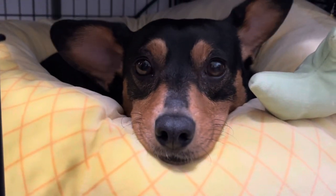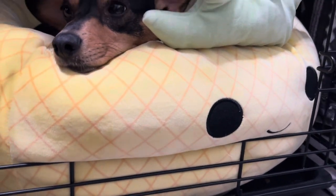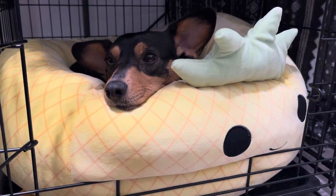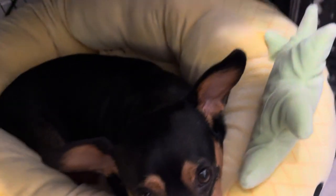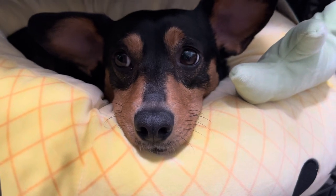Hello everybody, this is our dog Jenny and she has a brand new bed. It's a Squishmallow Pineapple bed. We got it at Ross. She loves it. What a comfy little hot dog. Aww, cute.